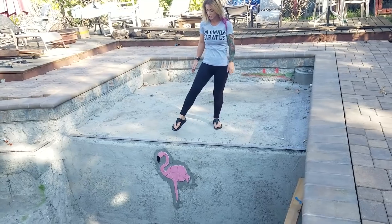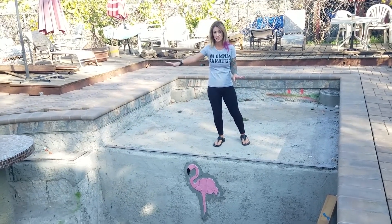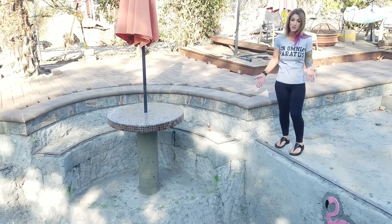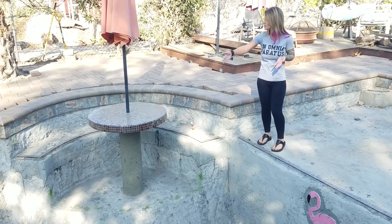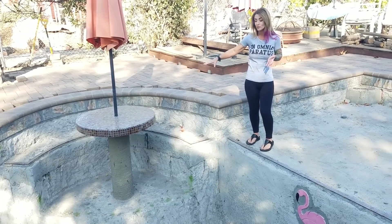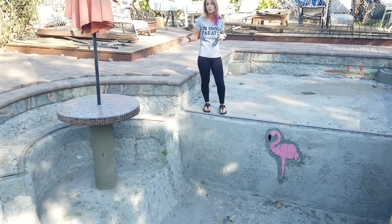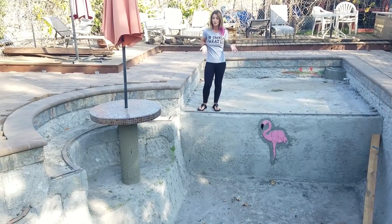They added some nice finishing touches here with this iridescent tile that also matches the table we added. Coming along to this side, there was a wall right here — it was initially supposed to be a hot tub, but a heater was never added. So we always referred to it as a kiddie pool. Well, we knocked out that wall, added a table, raised the seating area a little bit, so now it's a cool place to come sit down and hang out in the pool. It also has an umbrella stand built into it, so you can get out of the sun but still enjoy the pool.